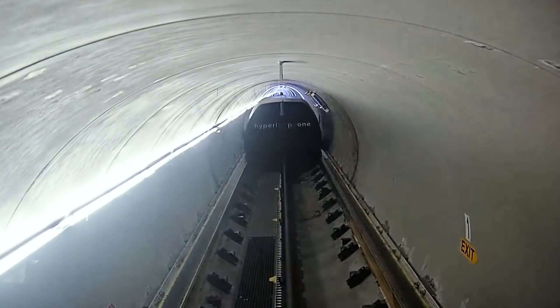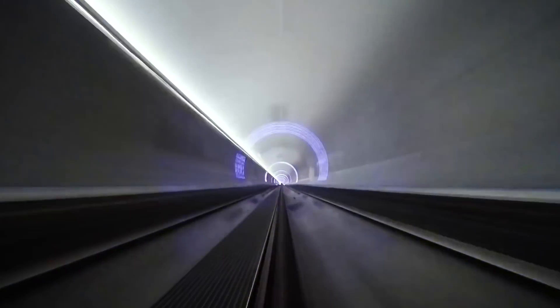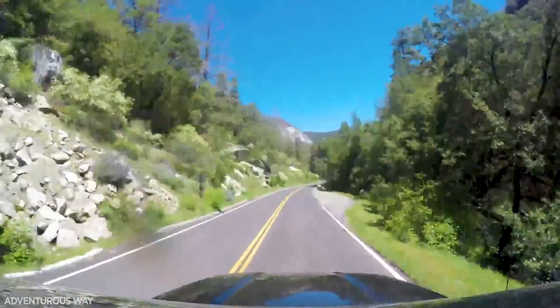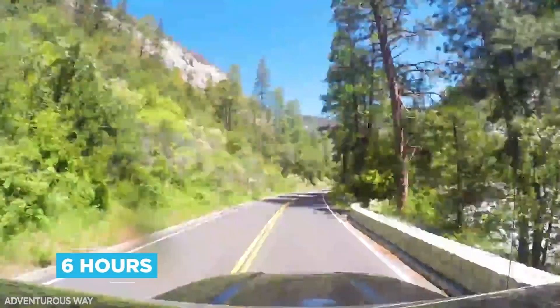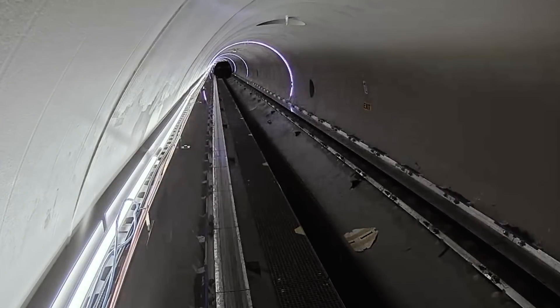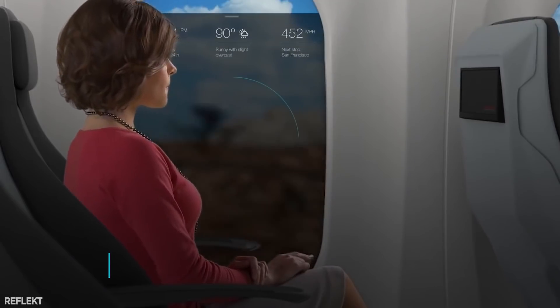Reaching speeds faster than most aeroplanes, the real benefit for the consumer is the time saved. Take San Francisco to Los Angeles, for example. Both are cities within California, but a drive would mean spending six hours on the road. Flights are quicker, about an hour and a half, but these are expensive and polluting. Virgin Hyperloop One should halve this time again, completing the journey in about 45 minutes.